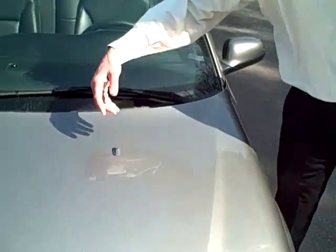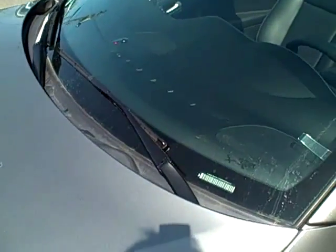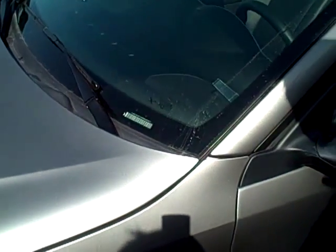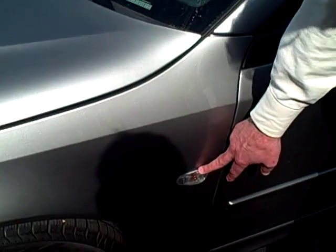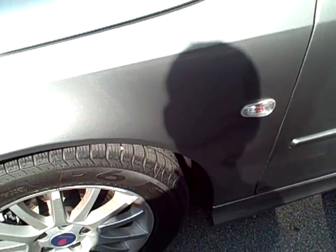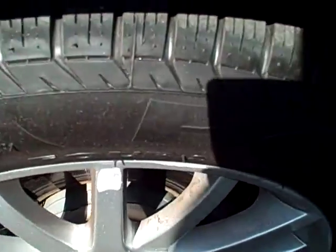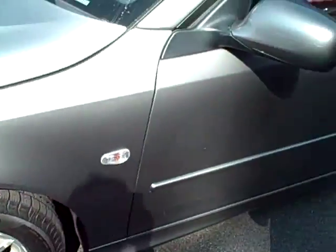I'd also like to point out that it has three windshield washers on it so that you can get the windshields nice and clean. Your side mirrors, your side visibility lights — they all come with all-season steel-belted radials, the Pirelli P6 tires, which give you a nice smooth ride and tremendous grip on the road.